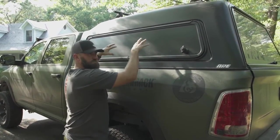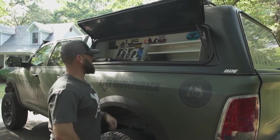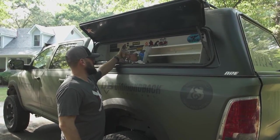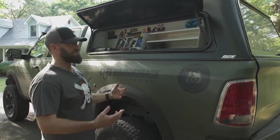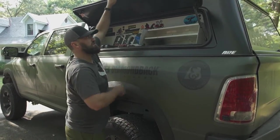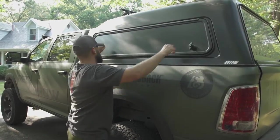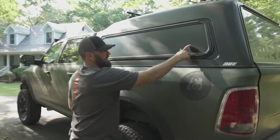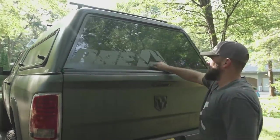You can lock all your possessions inside the ARE truck cap. My toolbox is a bit messy — we just got done with summer, so I've got my daughter's river shoes in here; we've been fishing, camping, and doing all kinds of stuff. I keep a lot of my hunting gear in this section in an organized fashion, and I like the fact that you can lock it.